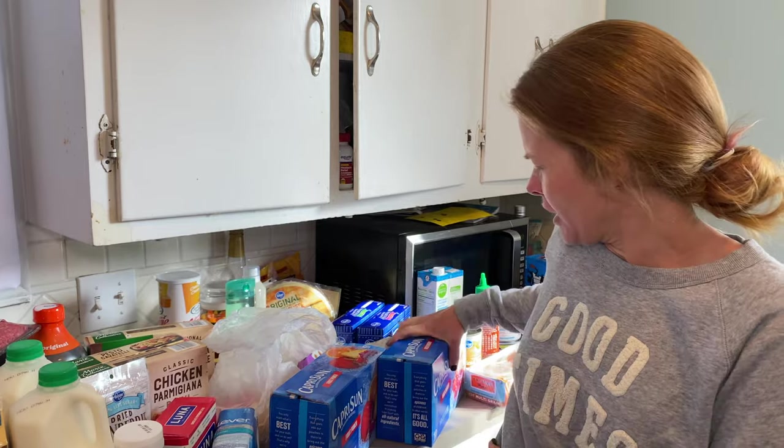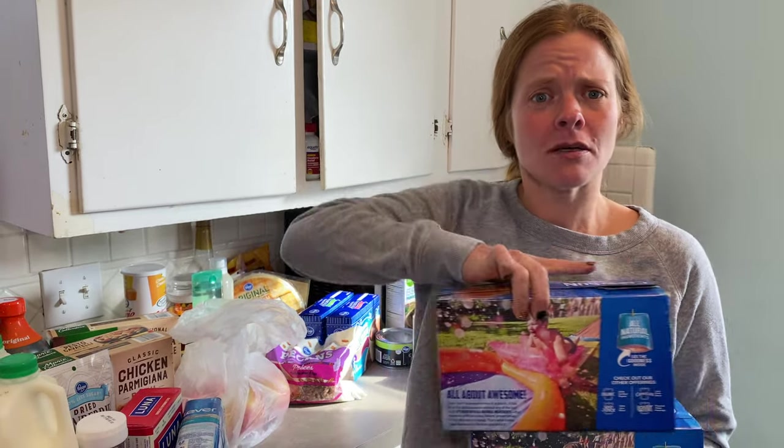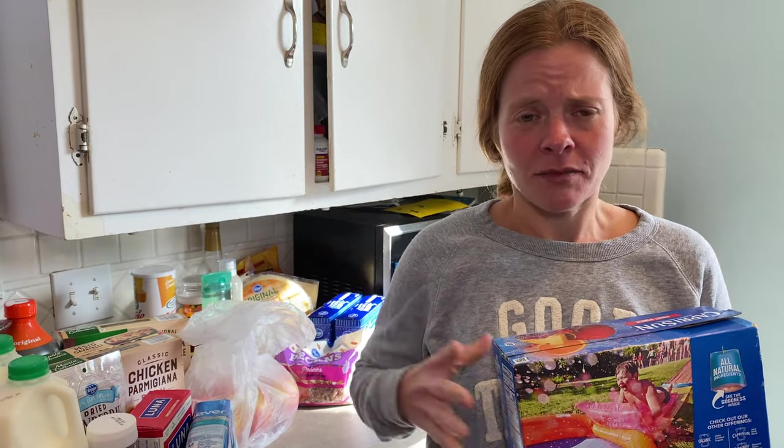I'm going to start with what's right here, and that is some Capri Suns. I have two kiddos, boys 10 and 6, and just having some drinks on hand. We try to keep their soda intake limited — we do let them have one like once or twice a week — but these aren't too bad comparatively.